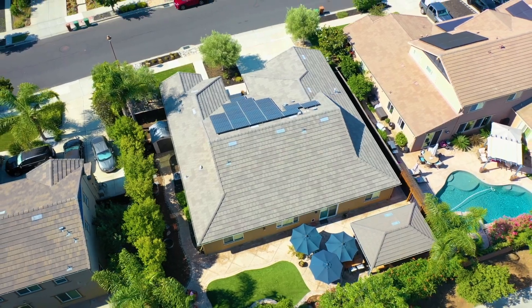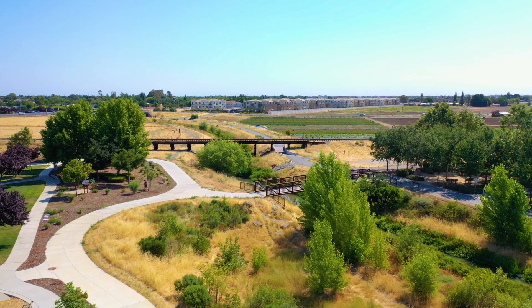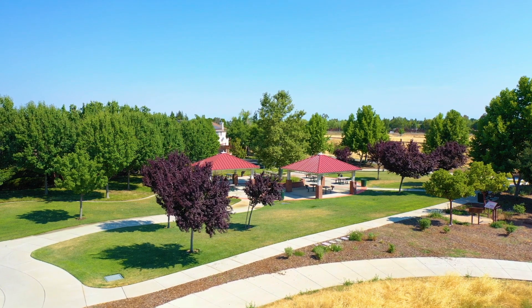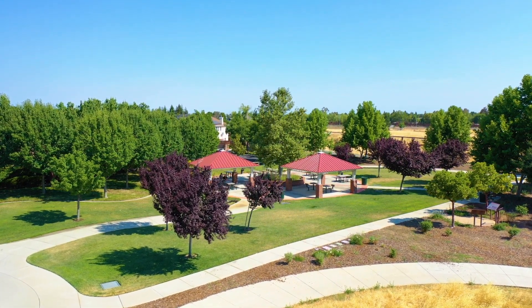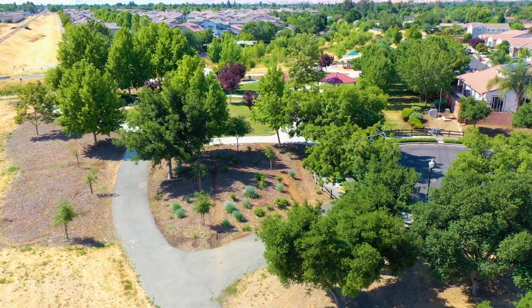Don't miss the opportunity to make this gorgeous home yours. With its prime Brentwood location, exquisite upgrades, and charming community, this home is an ideal setting for your next chapter. I hope you enjoyed our tour today of 707 Monteverde Lane. Don't forget to like and subscribe to my channel to be notified of future listings.